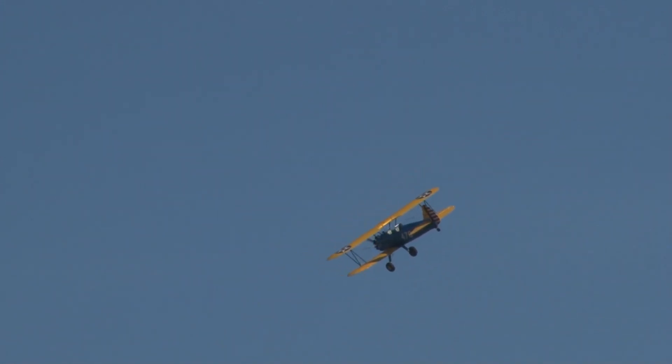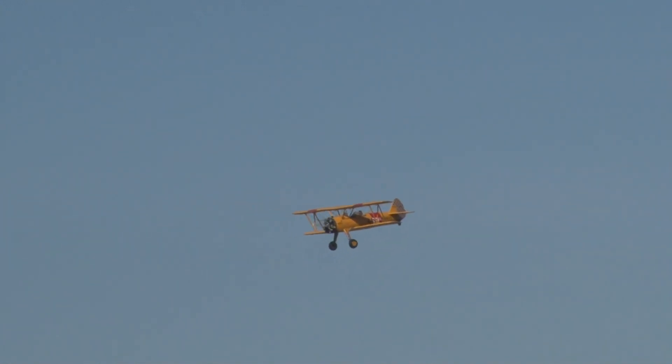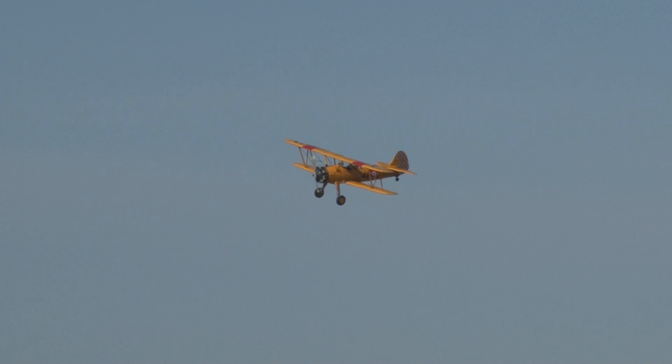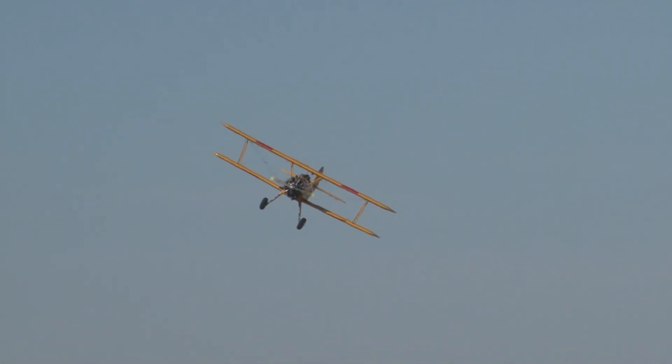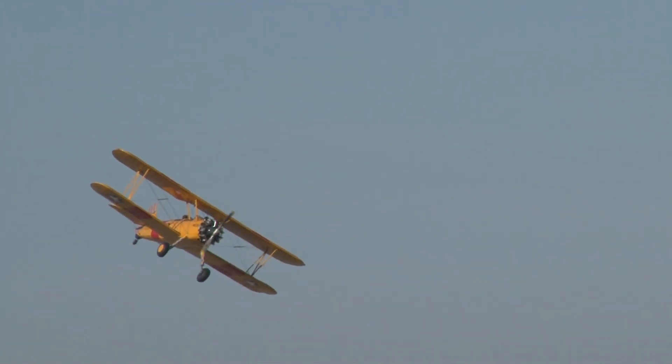The Stearman trainers are coming by right now and making their turn, setting up to land in just a moment. They're powered by 220 horsepower Continental engines, and the Navy also used the Lycoming engine at about 225 horsepower. The Army had three different engine-airframe combinations: a Continental engine made it a PT-17, a Jacobs engine made it a PT-18, and a Lycoming engine made it a PT-13.